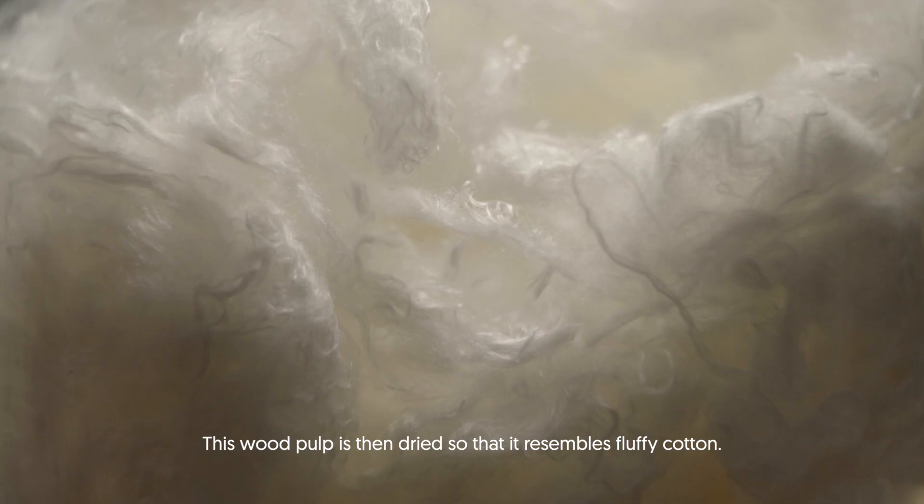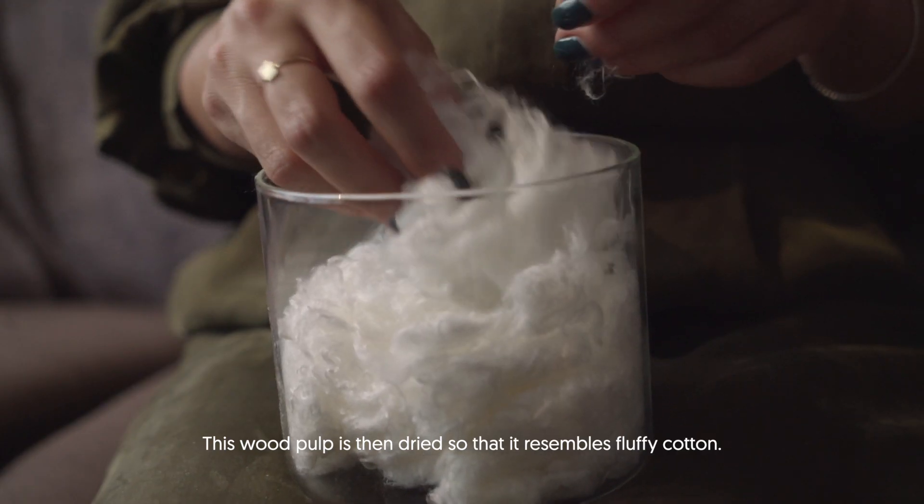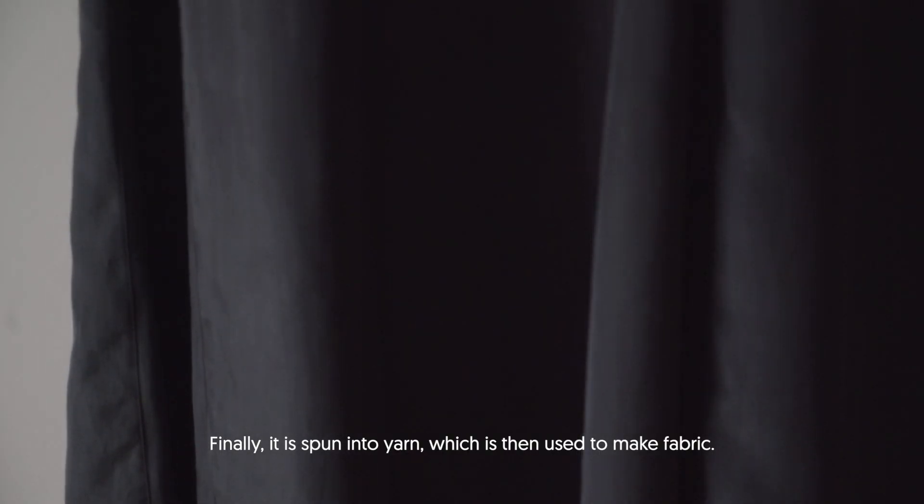This wood pulp is then dried so that it resembles fluffy cotton. Finally, it is spun into yarn which is then used to make a fabric.